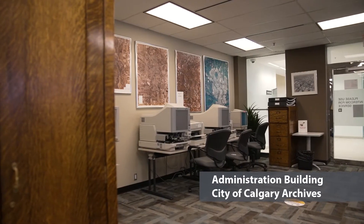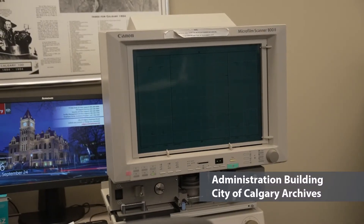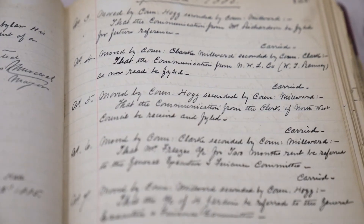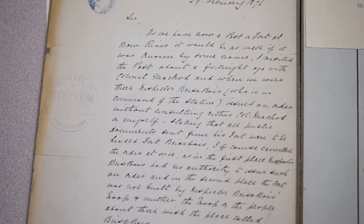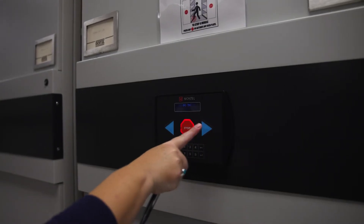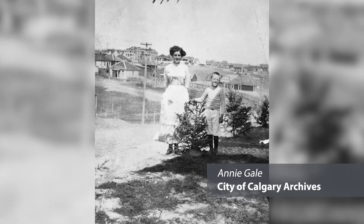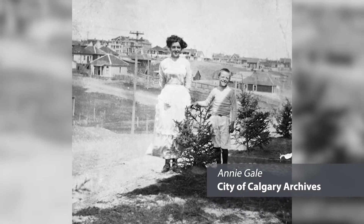Moving to the Administration Building, on the first floor you'll find the City of Calgary Archives. The Archives were created in 1981 to safeguard and make available Calgary's municipal government records and city information. Historical records can be found relating to City Council activities, parks, planning, property assessments, transportation, and Calgary events. Everyone is welcome to research the records held at the Archives. The second floor is where the Annie Gale Boardroom is located. Annie Gale was the first woman in Canada and possibly in the British Empire to be elected as an alderman, from 1917 to 1923.